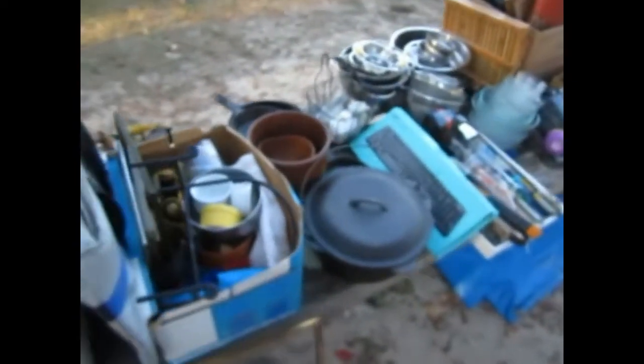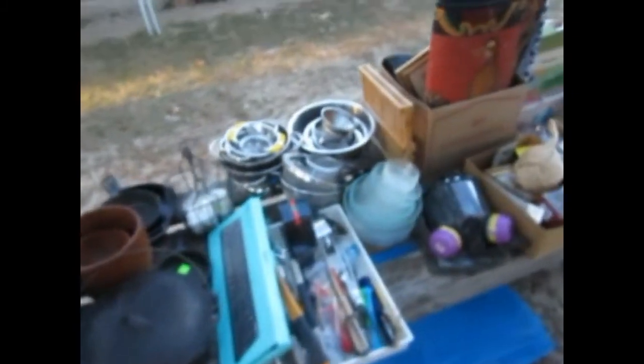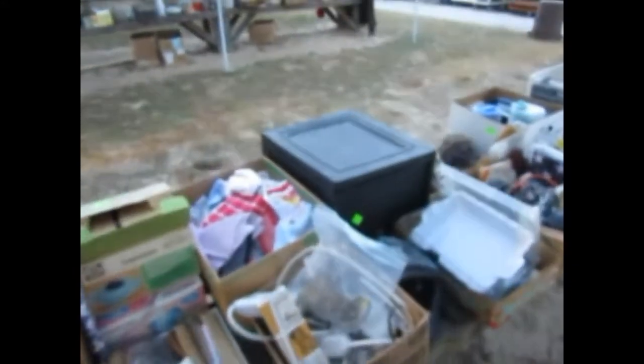Assortment of kitchen pieces — I believe some of those are Cuisinart. There's some crafty pieces. Nice little temperature gauges, some enamelwares, pots and pans. Beautiful covered pot right there. Nice deep teak salad bowl. More stainless steel. We've got kitchen utensils, a vaporizer.